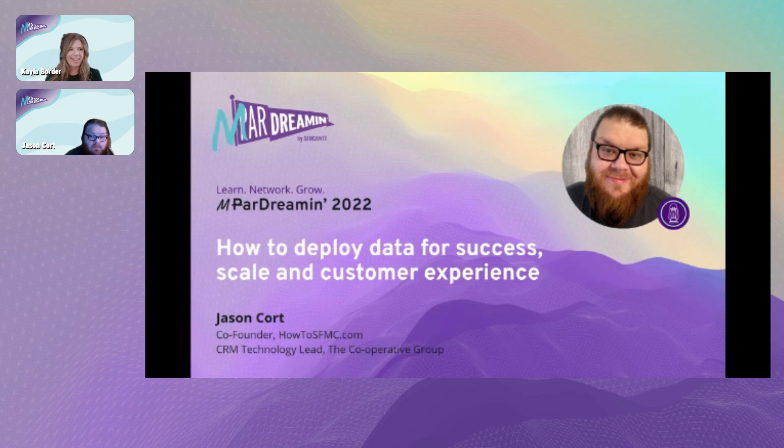Welcome everyone, wherever you're joining us from. I hope you are having a great Friday and a great day three of MarDreamin'. It has been quite a week so far and it is not over yet. I am excited to introduce our next speaker and topic: how to deploy data for success, scale, and customer experience. Please join me in welcoming Jason Court.